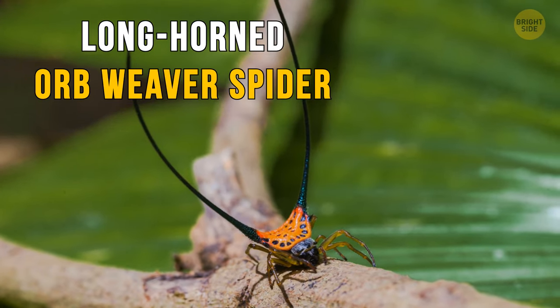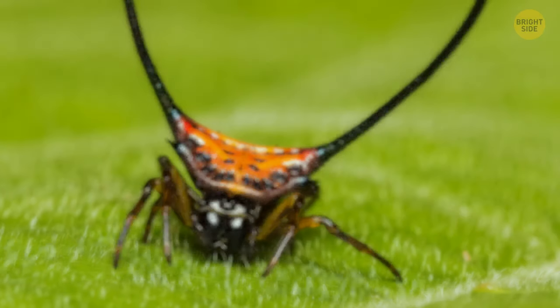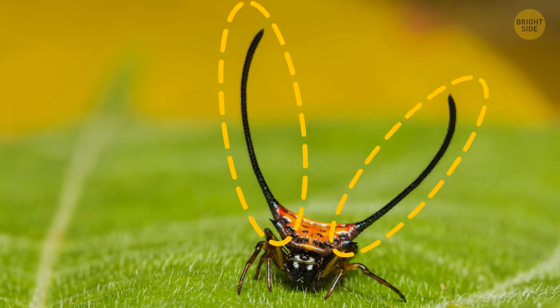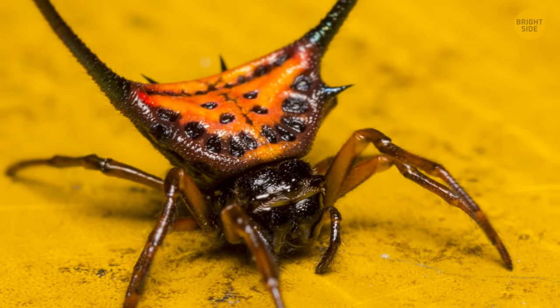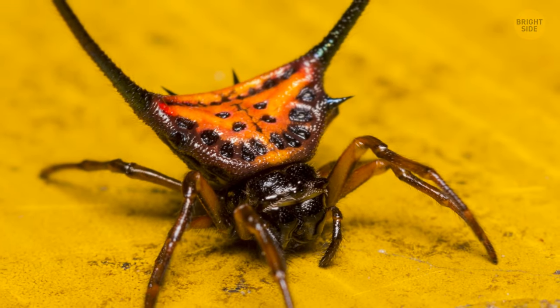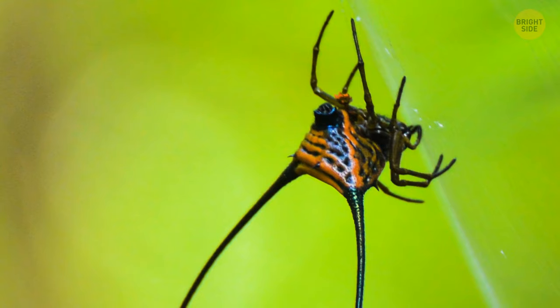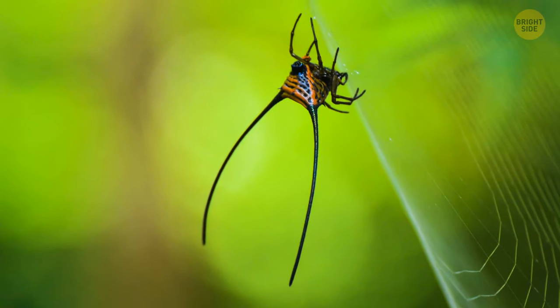Longhorned orb weaver spider is one of the most unusual arachnids in the world. It's just your regular spider in all respects, but for some reason it boasts two long curved horns on its back. The back itself is bright orange to ward off predators — red means danger. But scientists are still unsure why this spider needs those prongs. So there's a web of mystery for you.